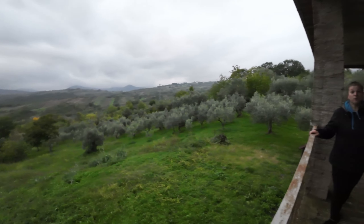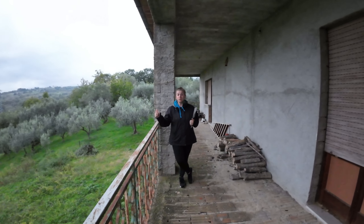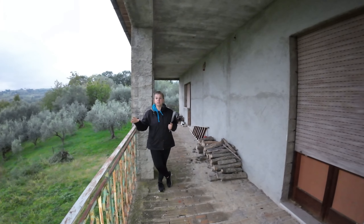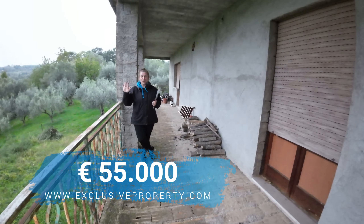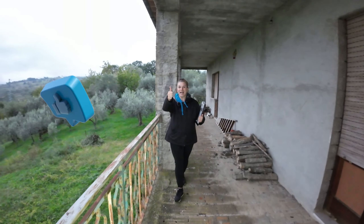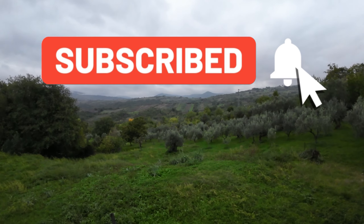So what else can we say about this amazing property? Almost habitable, two bedrooms, one bathroom, kitchen, living room, storage, and the cellars underneath — for just 55,000 euro. So what are you waiting for? Contact us and put a like on this video.